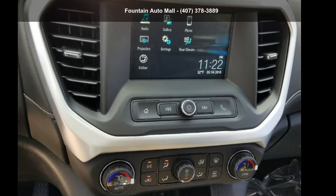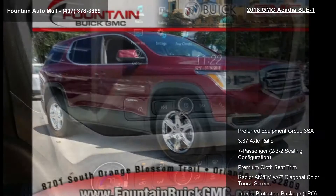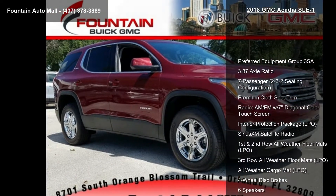Step into the GMC 2018 Acadia SLE1. If you are looking for a first-rate auto, this one could be yours today.